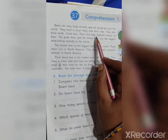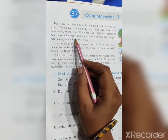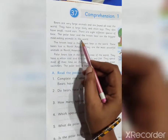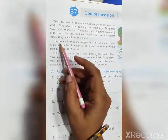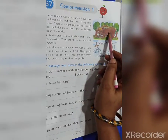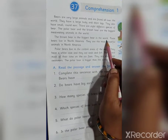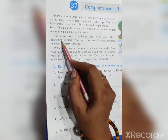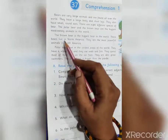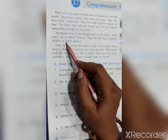There are 8 different species of bear. The polar bear and the brown bear are the biggest meat-eating animals in the world. This is a brown bear. The brown bear is the biggest bear in the world. These bears live in North America and they are the most powerful animals in North America.